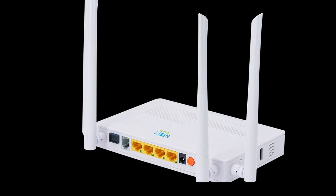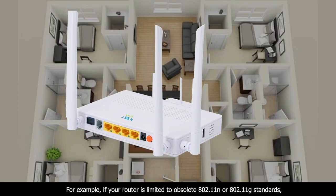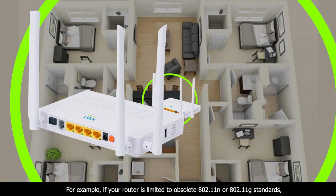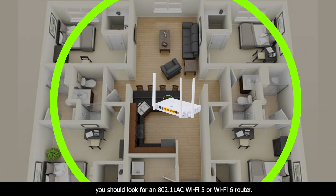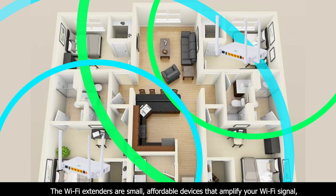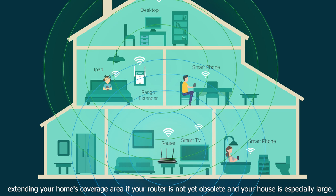Adding an extender or upgrading your router is another option. For example, if your router is limited to obsolete 802.11b or 802.11g standards, you should look for an 802.11ac Wi-Fi 5 or Wi-Fi 6 router. Wi-Fi extenders are small, affordable devices that amplify your Wi-Fi signal, extending your home's coverage area.